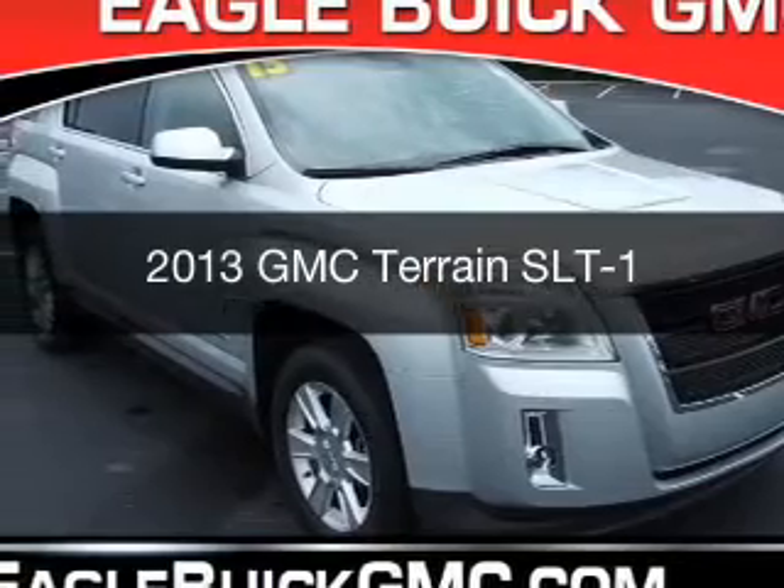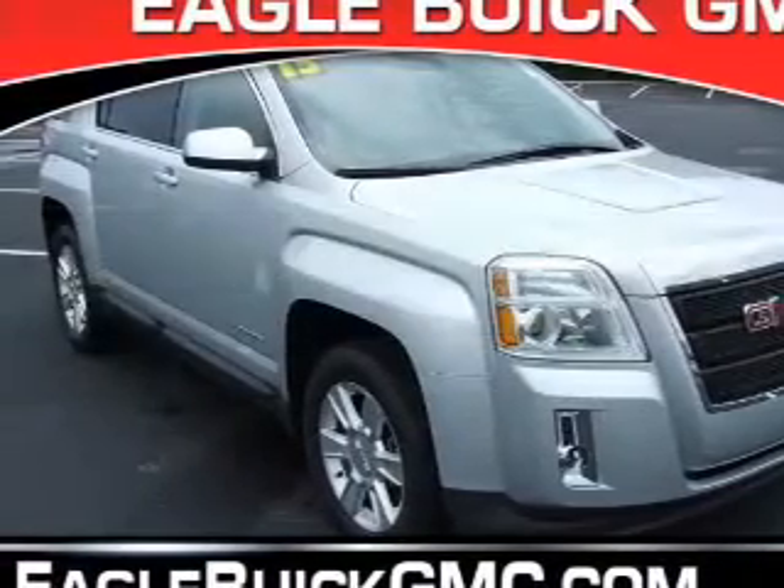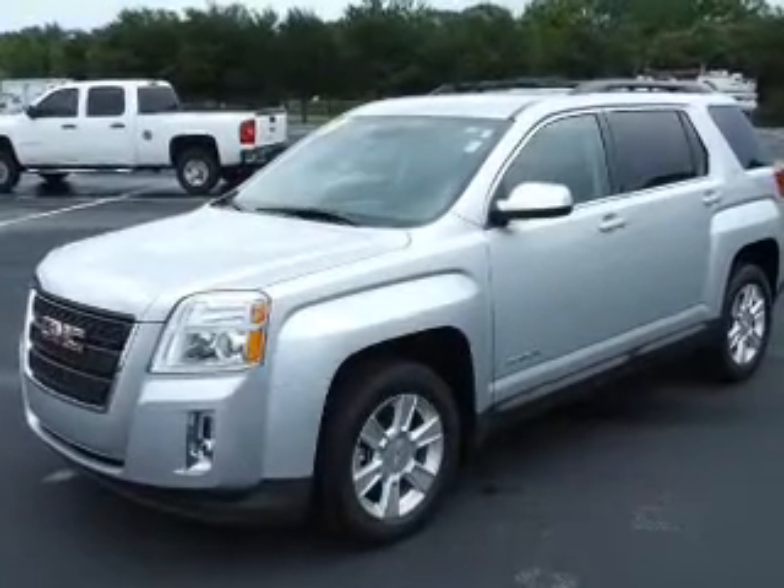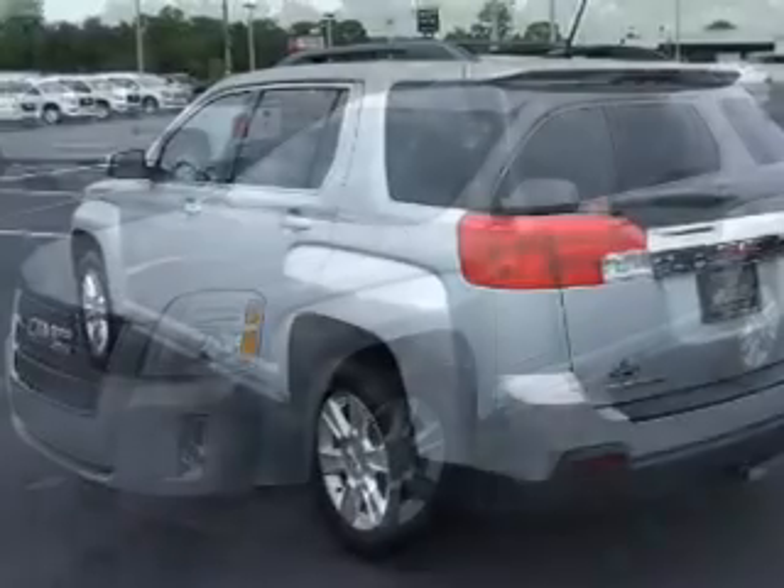This is a used 2013 GMC Terrain. It's powered by front-wheel drive, a 2.4-liter four-cylinder engine, and a six-speed automatic transmission.